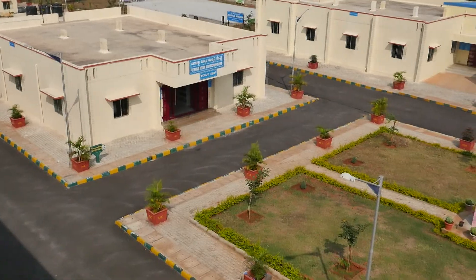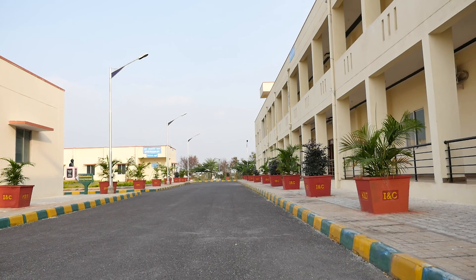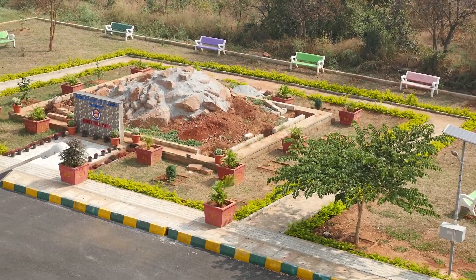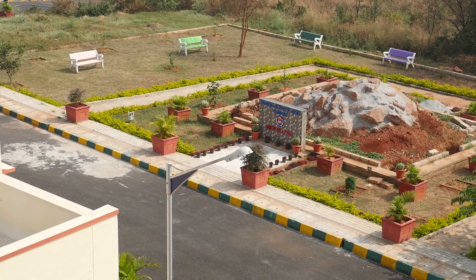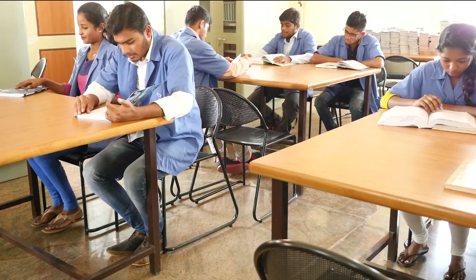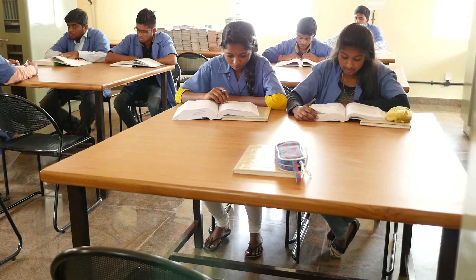With over 10 acres of lush green and peaceful campus area at Ullal Upanagar, Bangalore, KILT has been designed to provide the latest infrastructural facilities to its students. The KILT Library houses a collection of 3,000 books and gives students access to the trendiest magazines in the leather business.